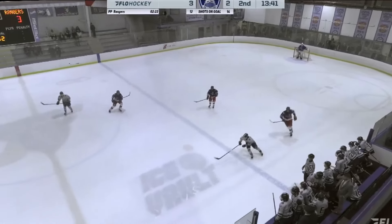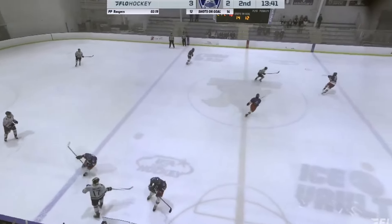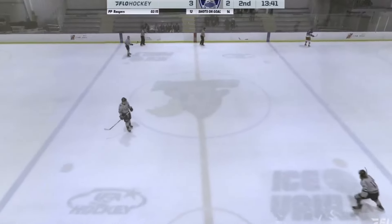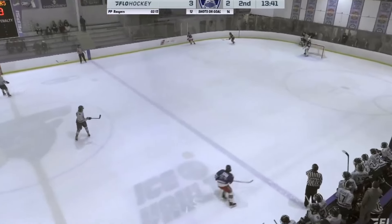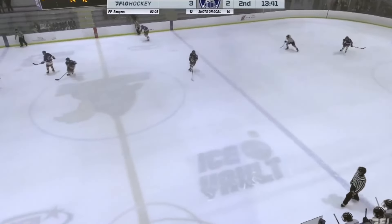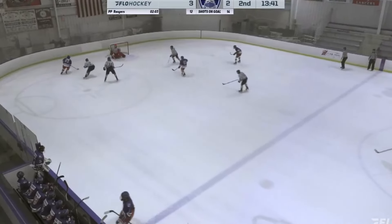Bryce Harper leads it behind — not the hero from Game 1 of the NLCS playoff series last night in Atlanta. Going ahead with this is Evan Worth. Worth can't find the cage — lays it across.